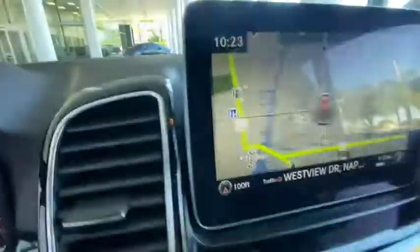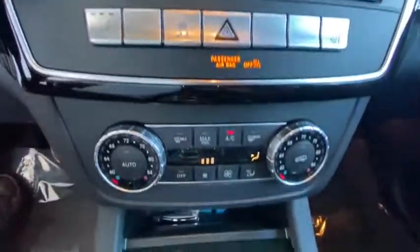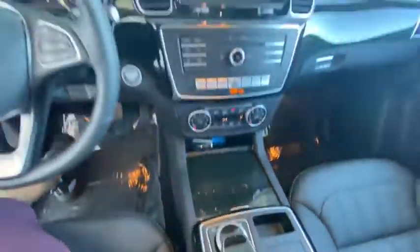Power windows, compass, electronic stability control, trip computer, security system, Sirius satellite radio, remote keyless entry, power moonroof. Come take a test drive today.